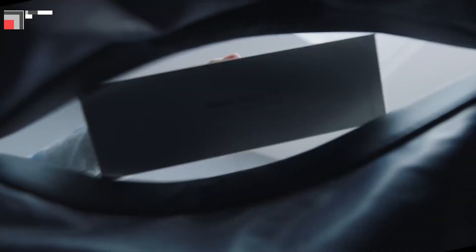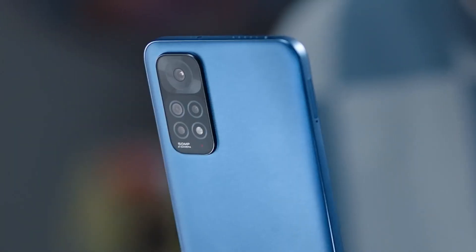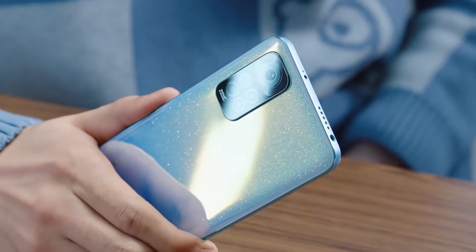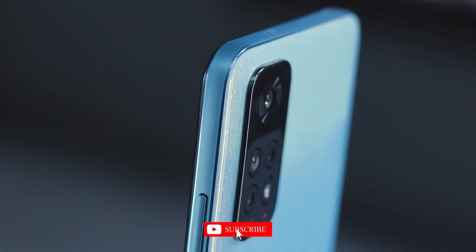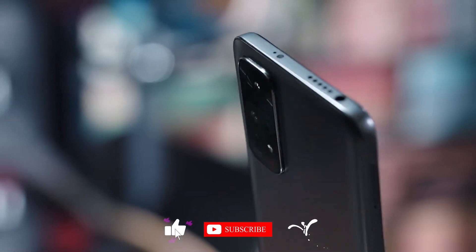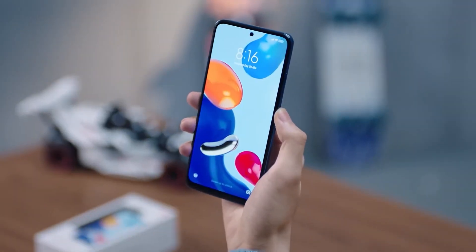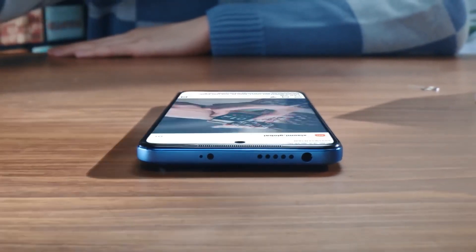Now, let's turn our attention to Xiaomi's Redmi Note 11, a true testament to the brand's dedication to providing incredible value. The camera setup is where this phone truly shines. Armed with multiple lenses and advanced software enhancements, the Redmi Note 11 captures detailed shots even in challenging lighting conditions. As for performance, it's powered by a MediaTek processor, which might not lead the benchmark race, but it delivers a smooth user experience for most daily tasks.